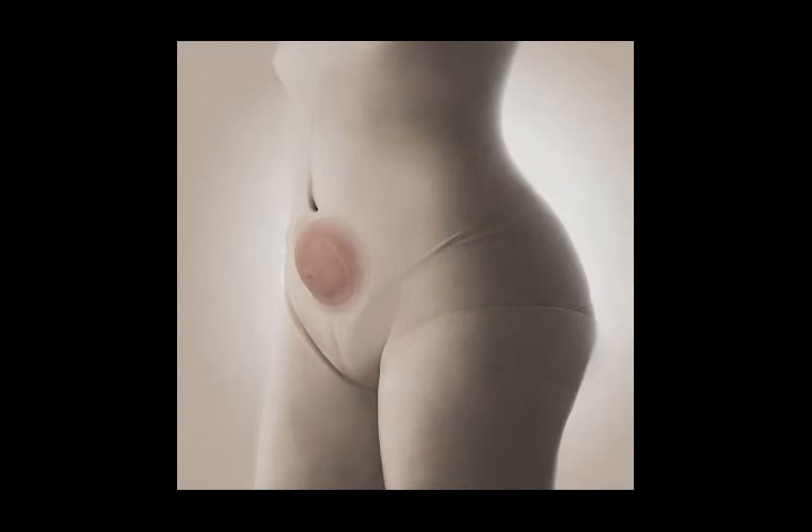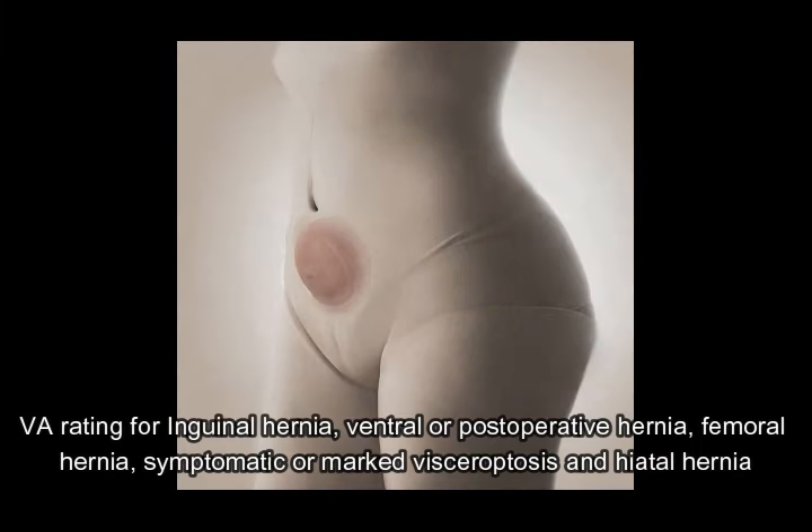In this video by Decplate, we will understand the VA rating for inguinal hernia, ventral or postoperative hernia, femoral hernia, symptomatic or marked visceroptosis, and hiatal hernia.